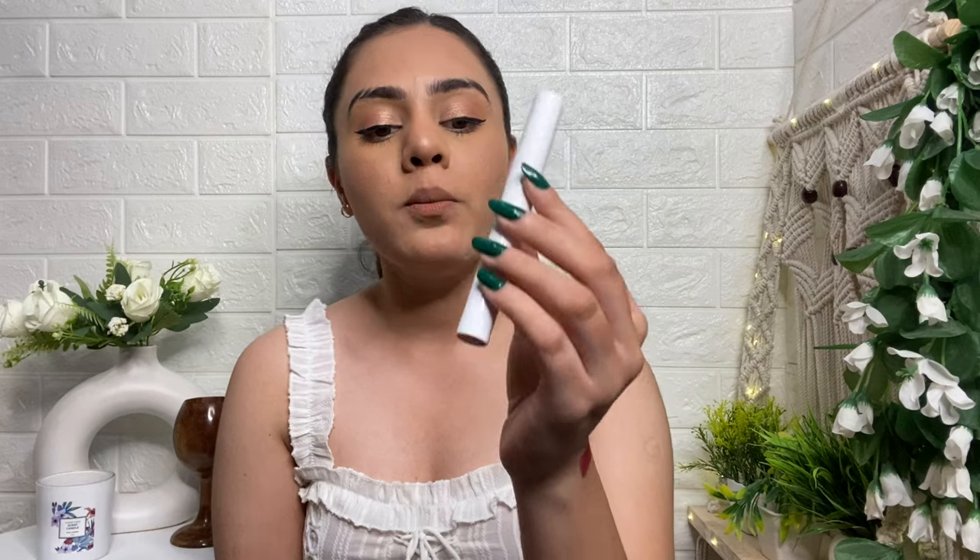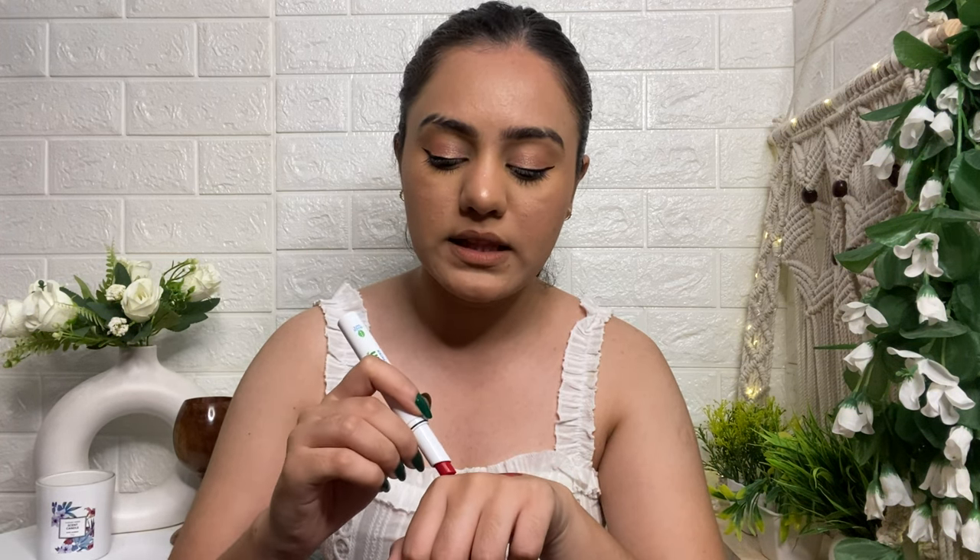The next shade is from Mama Earth Moisture Matte Lipsticks — shade 07, 'Raspberry Scarlet.' I've done all the swatches and will provide the link in the description. This is a beautiful shade. The formula is very smooth with a matte finish, but at the same time your lips won't feel dry or uncomfortable — it's a very comfortable lipstick. I totally love this one.